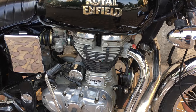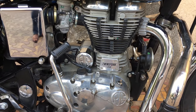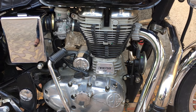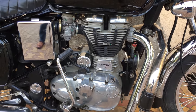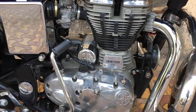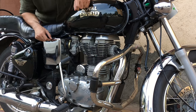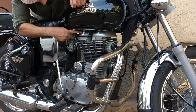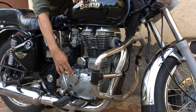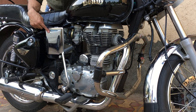The engine capacity is 346cc and the max power is 19.8 bhp at 5250 rpm. The Electra shares the same engine as the Classic 350 — a four-stroke twin spark engine with a 29mm vacuum carburetor. The compression ratio is 8.5:1 and the bore to stroke ratio is 70mm to 90mm.